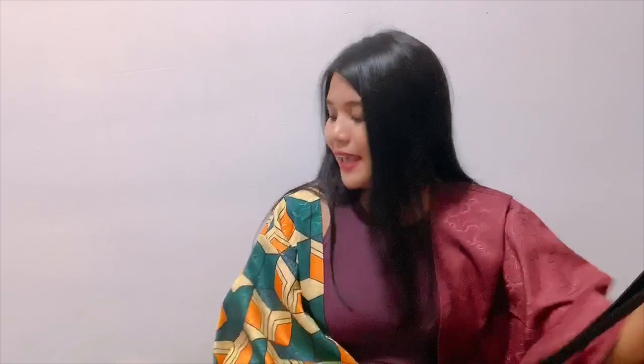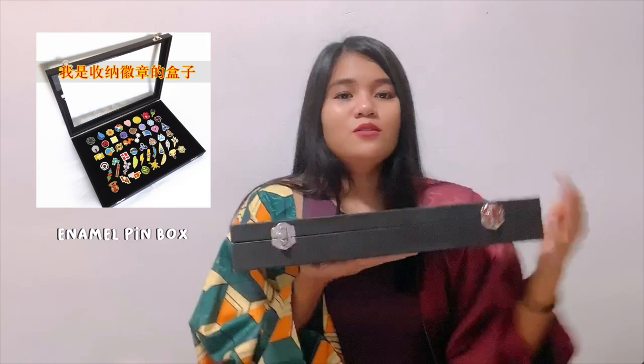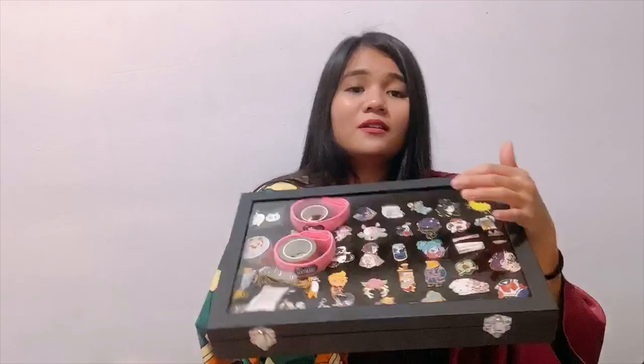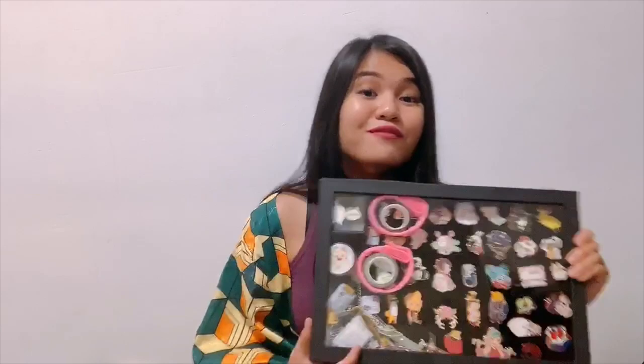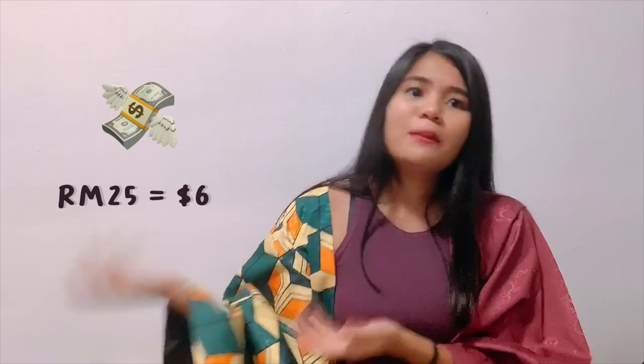The next item is this little box — not the pins, just the box. It's an enamel pin jewelry storage box made out of glass with two front buckles and a little foam cushion inside to store all my enamel pins. It works really great. I'm an enamel pin collector — I love supporting artists and when I go to doujinshi booths I keep them all in here. It was only about 25 ringgit, so it's totally worth the buy.